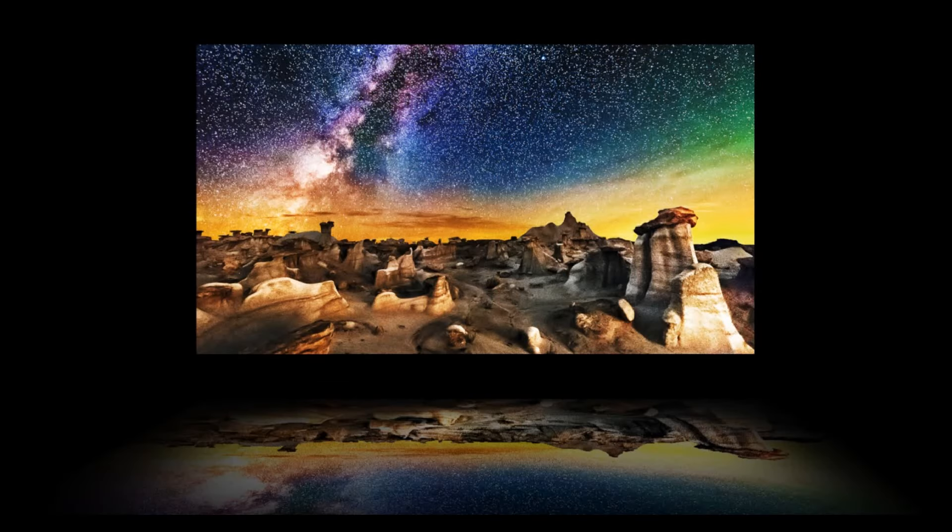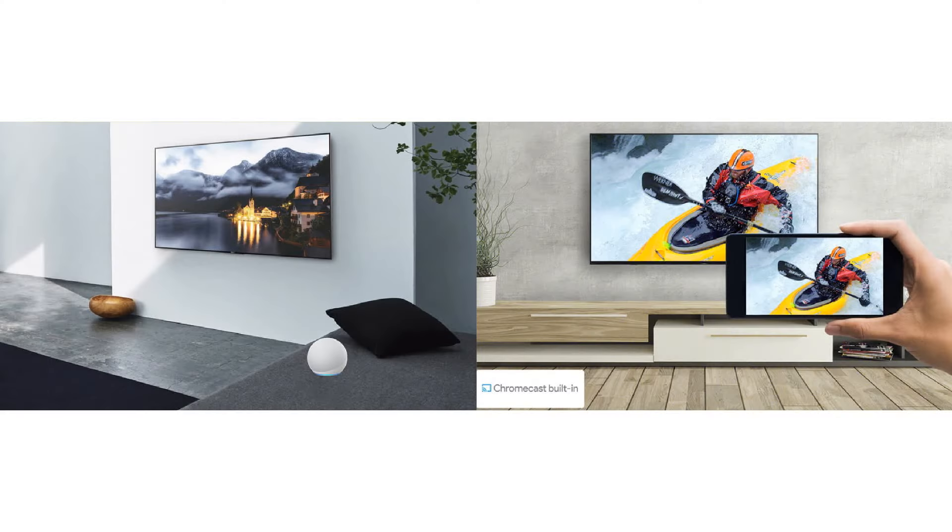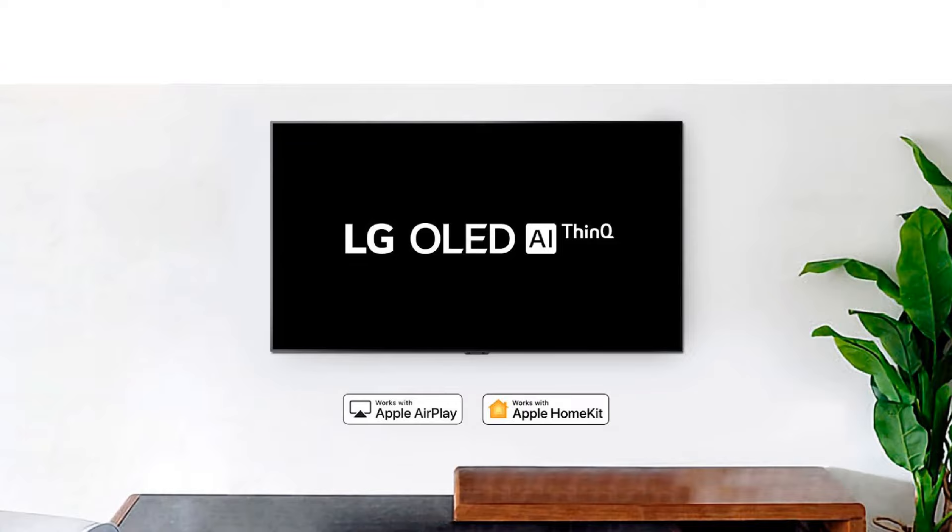The new AI processor is also getting big upgrades for better colors and better performance. Another new feature is a built-in Chromecast to mirror your Android phone or Windows laptop media on a big screen. And we already have AirPlay in all LG Smart TVs for iOS devices.